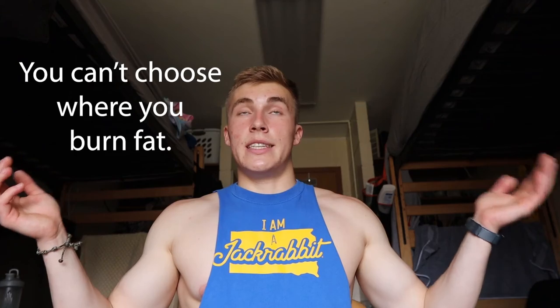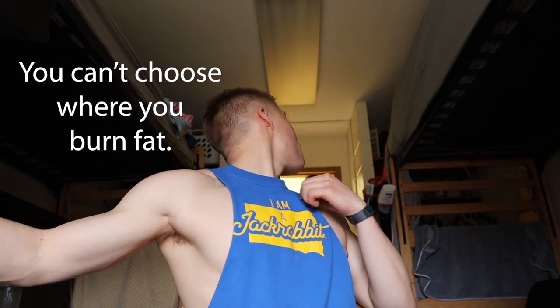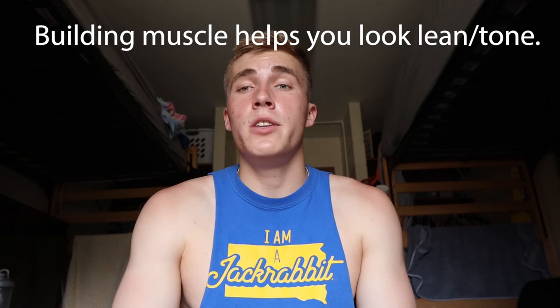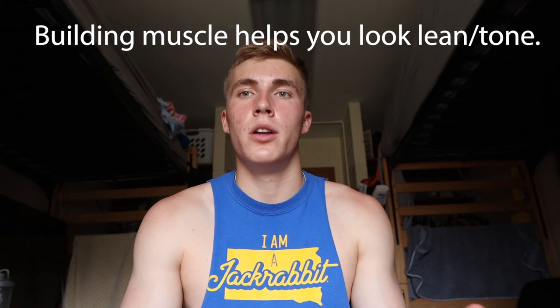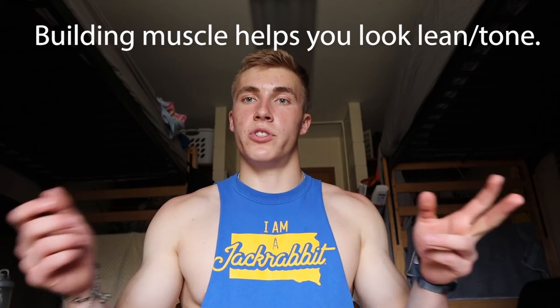About stubborn fat: you can't choose where your body burns fat — it's that simple. I'd love to get rid of this little lower belly pooch or love handles, but you just can't choose. The only thing you can do is consistently stay in a caloric deficit and burn fat, and your body will lose it all over as you do that. Also, building muscle takes away the flabby or fatty look, so if you build muscle it'll help you look more lean, full, and toned.